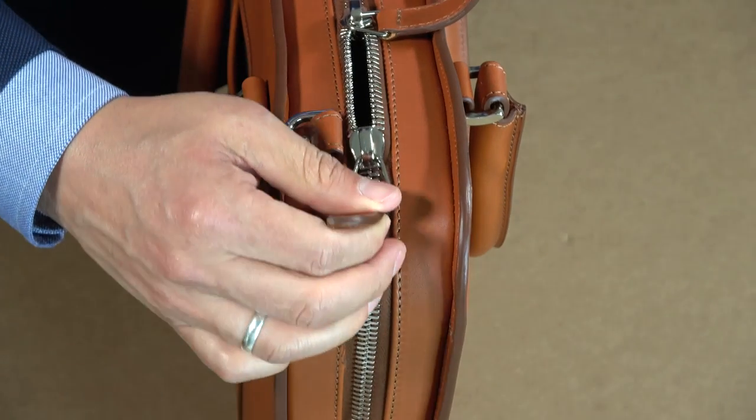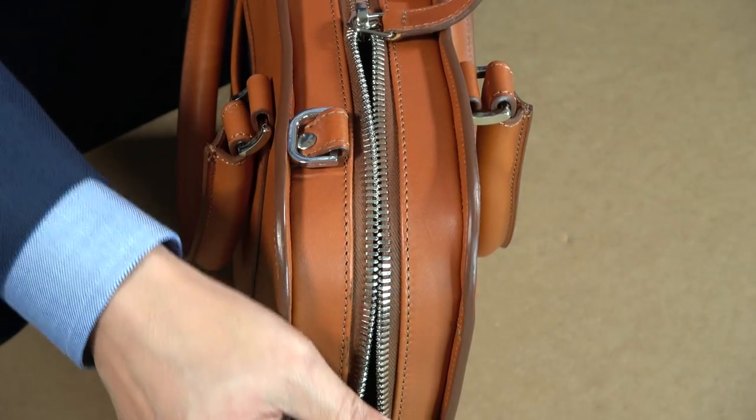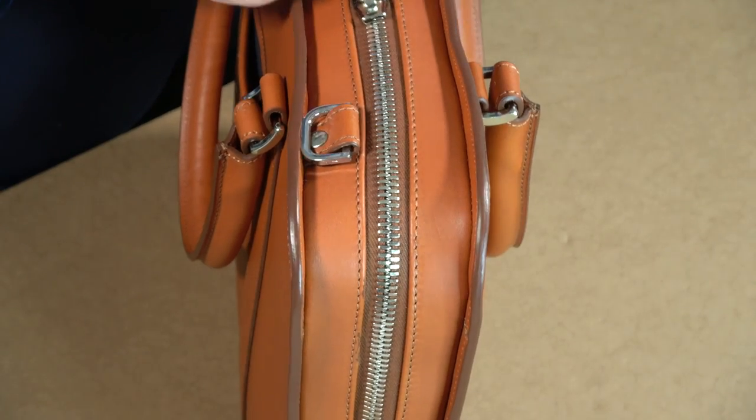Notice this zipper right here — this is a Racani zipper, coming out of northern Italy. This family has been perfecting the zipper for over 30 years, focusing on quality. They look at every single tooth, make sure it's well polished, that it just flows and zips very easily. Compared with a cheap zipper, it is night and day.